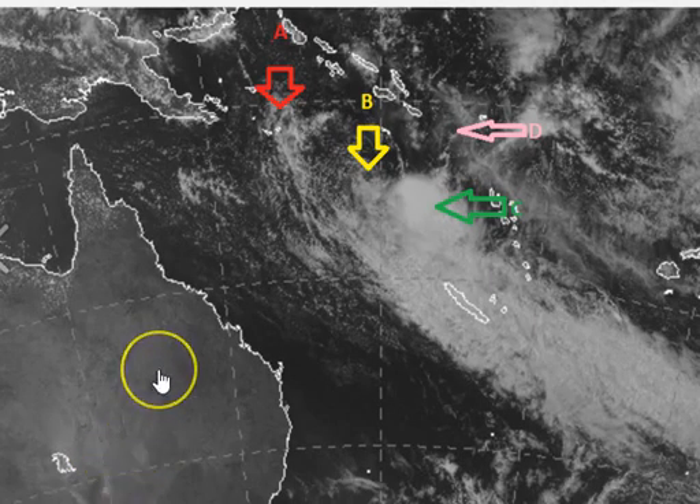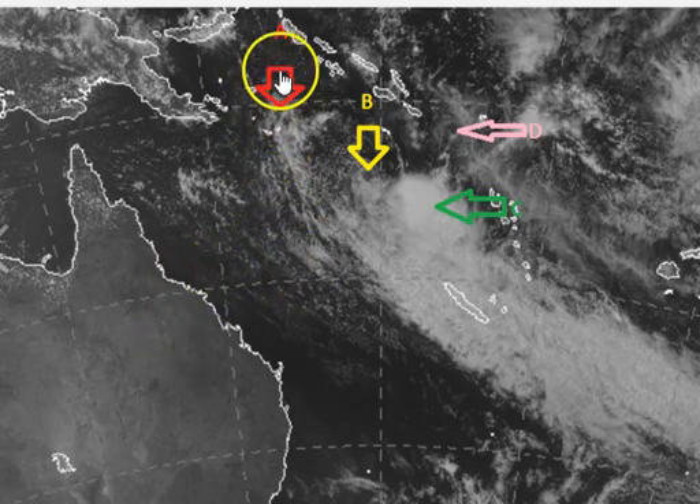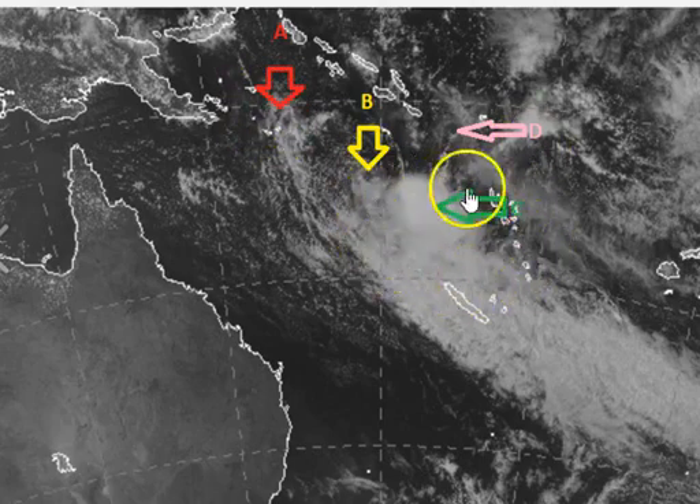To the over 500 people that answered our little quiz today, congratulations and thank you. There can only be one right answer — where our tropical low lies in the Coral Sea. Was it A, was it B, was it C, or was it D? You can see a lot of convection at C, and a lot of people did get fooled into thinking that was the low. It is, in fact, at B. Congratulations to those of you that answered B.